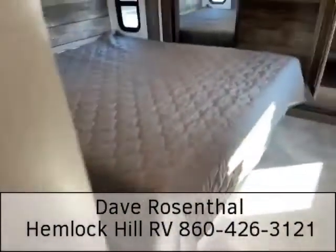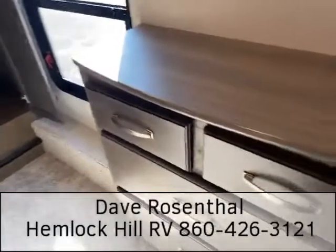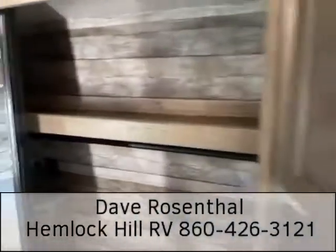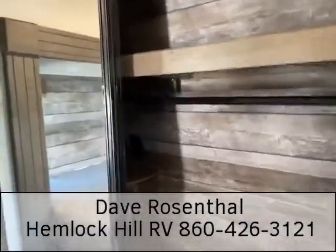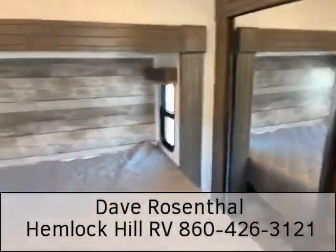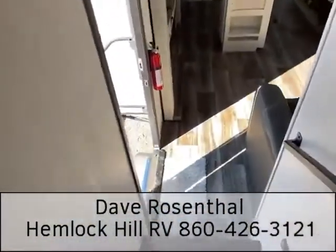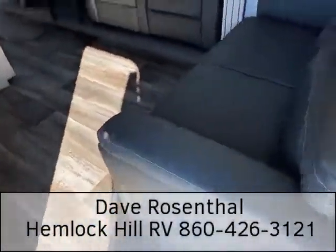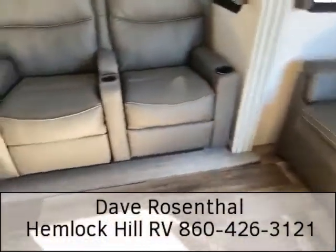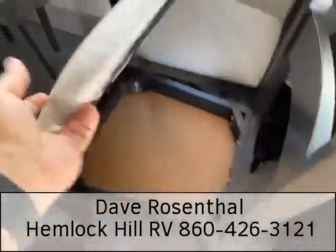Over here in the bedroom, we have a king size bed along with lots and lots of storage. We have a dresser and lots of cabinets.